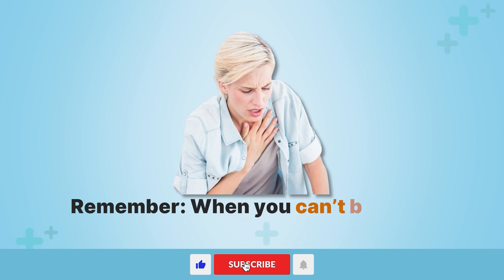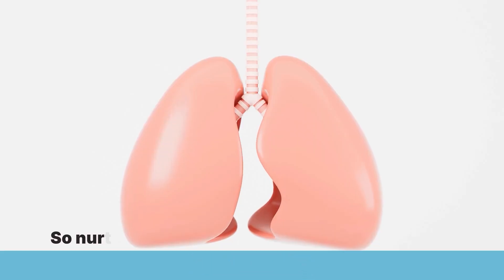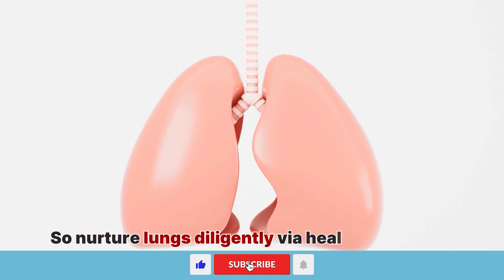Remember, when you can't breathe, nothing else matters. So nurture your lungs diligently via healthy practices.